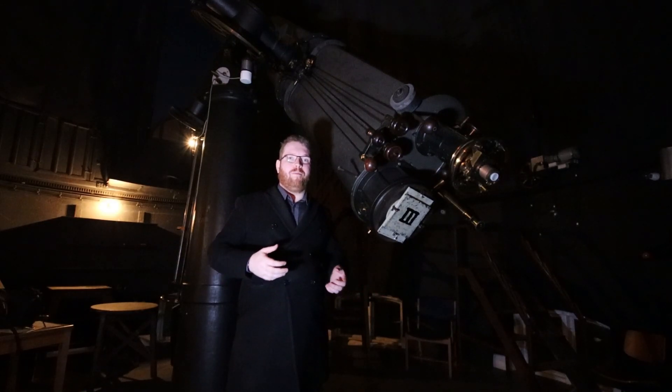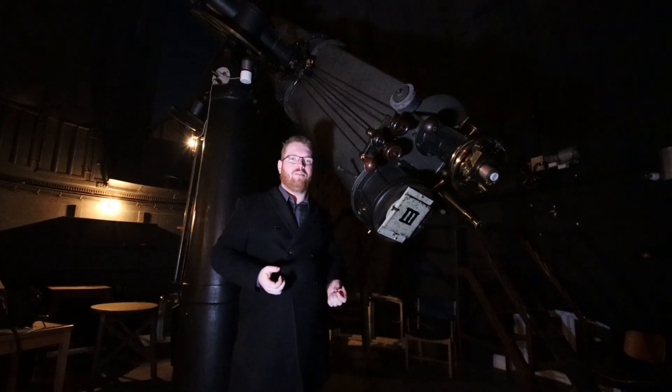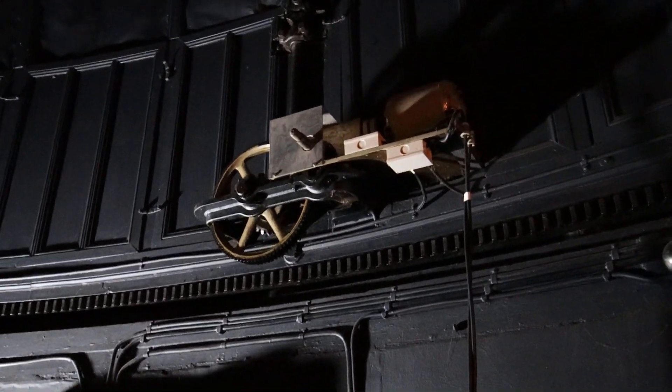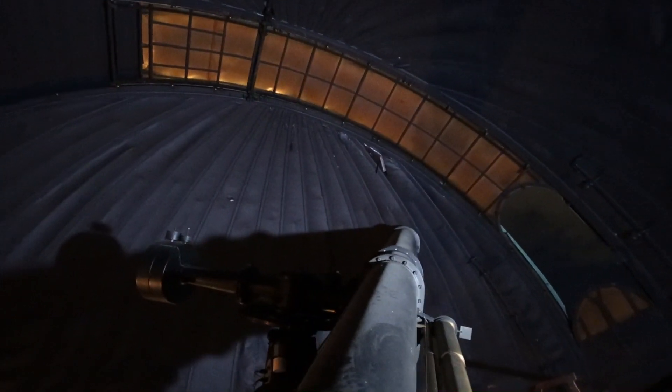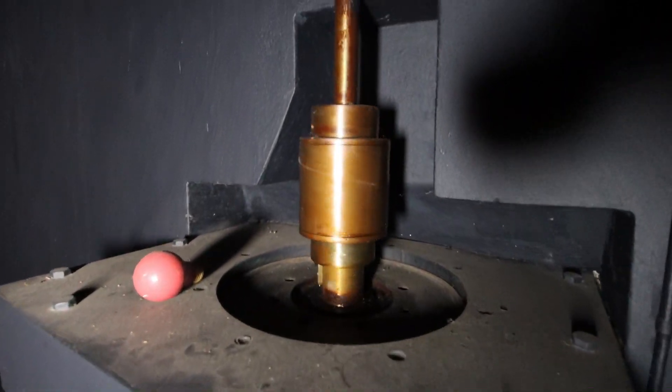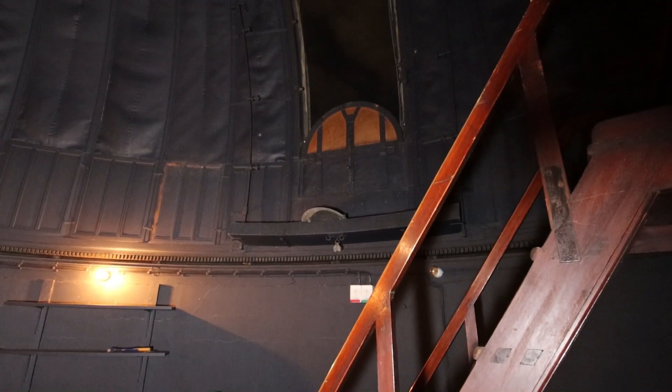Originally, the dome was built with manual operation, so there were handles you had to rotate in order to either open the slit or rotate the dome. Today it's been replaced by an electrical system to make it a little bit easier. But back then, it would have been quite hard work to turn a heavy dome like this.